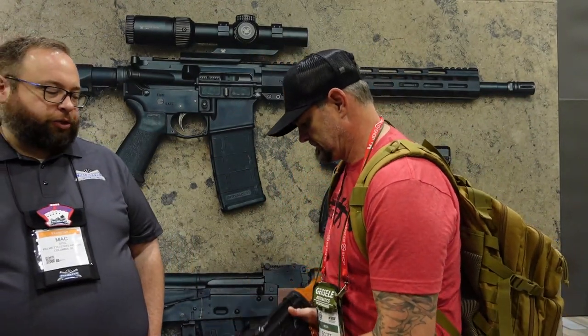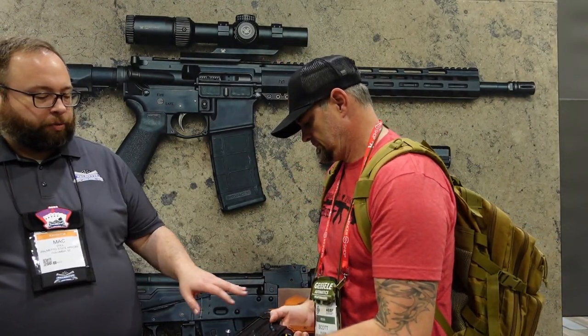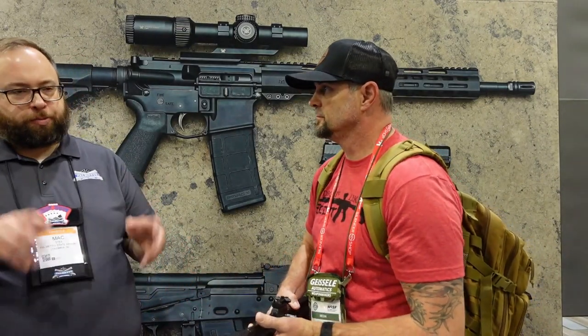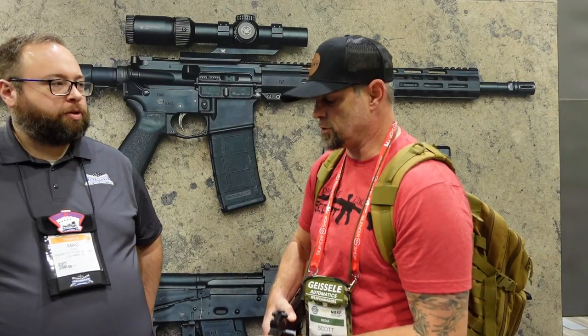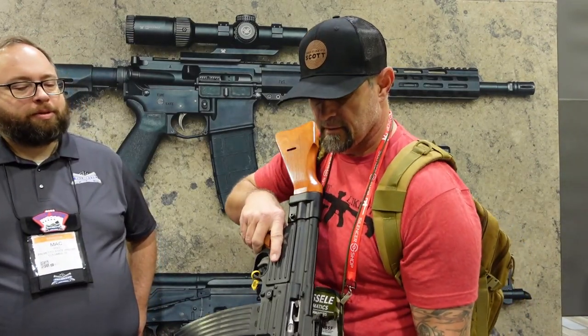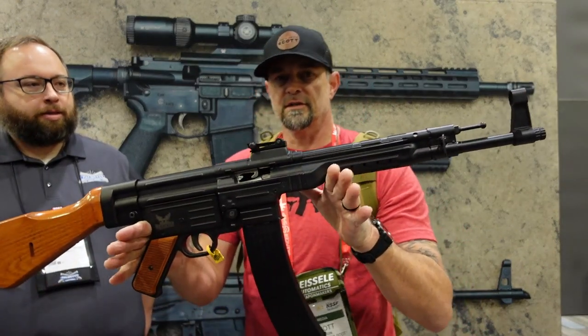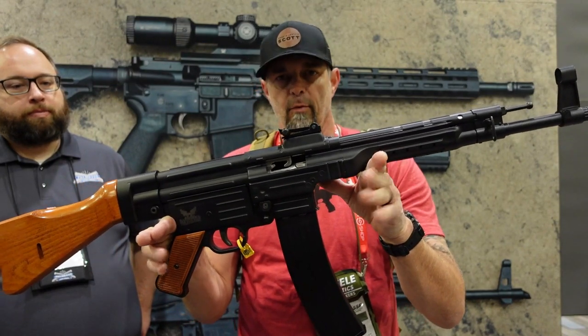It is a bit heavy, but that doesn't matter — it's super soft shooting. It functions on what's called constant recoil, so the bolt carrier never bottoms out, and because it's so heavy it's super smooth and easy to shoot. This is something you guys are going to have to check out at Palmetto State Armory. I'll leave a link on my website because the YouTube overlords don't like it when I put links to gun manufacturers — so check over to dropitnation.com.